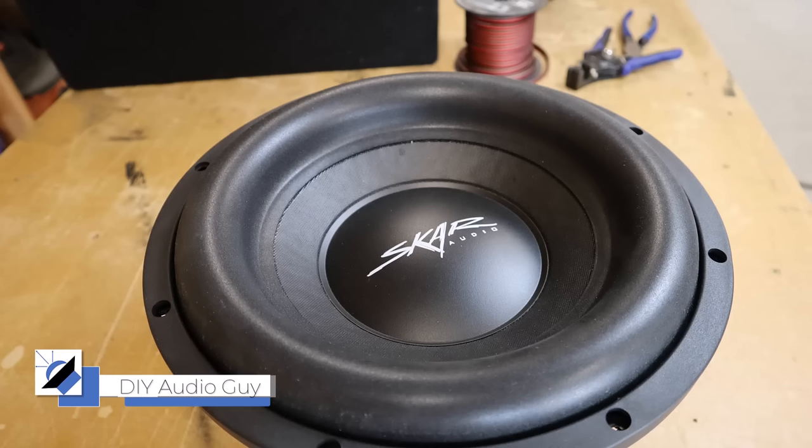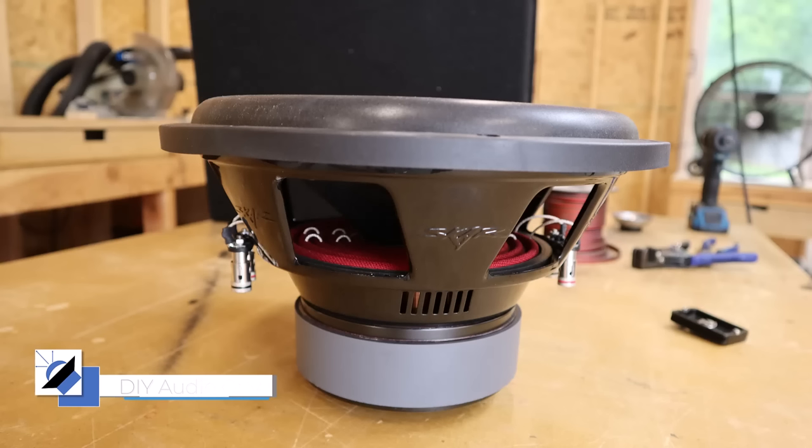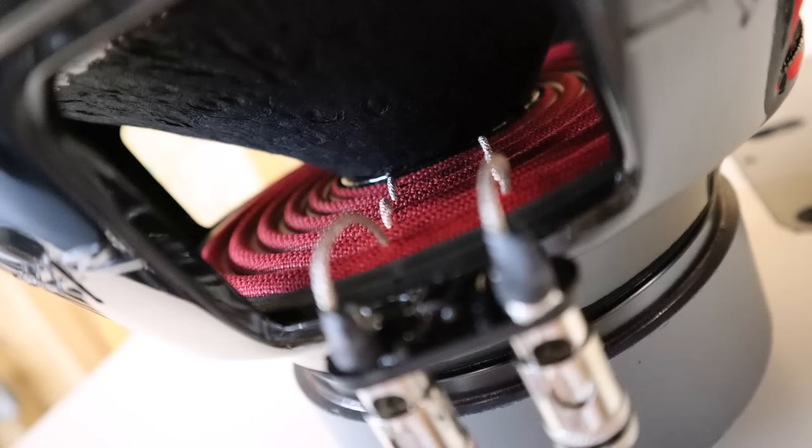SCAR Audio is the current king of budget subwoofers. Are they about to get dethroned? This right here is SCAR's entry level 12, the SDR. It typically runs about 90 bucks on Amazon and it is without a doubt the budget king. Before today, if you were to ask me for the best budget subwoofer or a good starter sub, I would probably recommend the SCAR SDR-12.